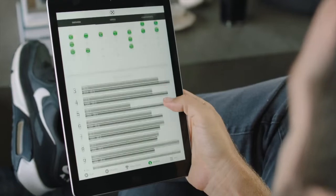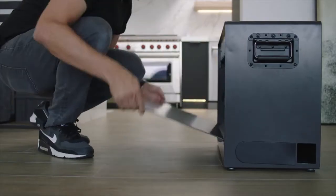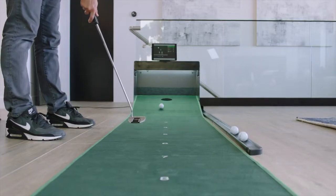Drive results through next-gen stats and track your progress. Efficient design allows for easy storage and portability. Get ready for an evolution in home putting.